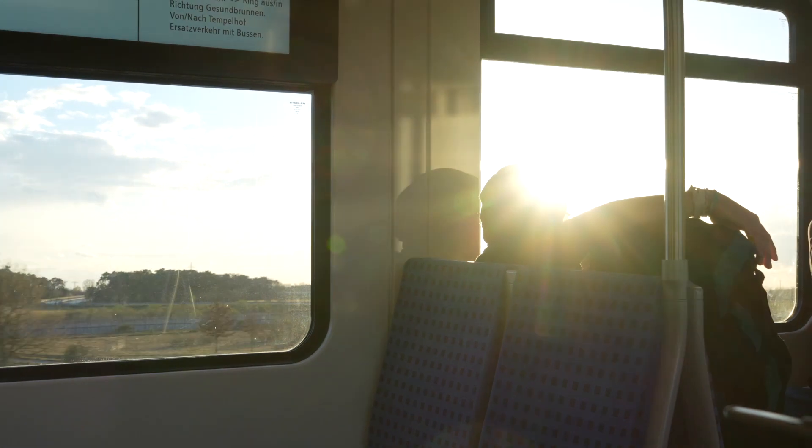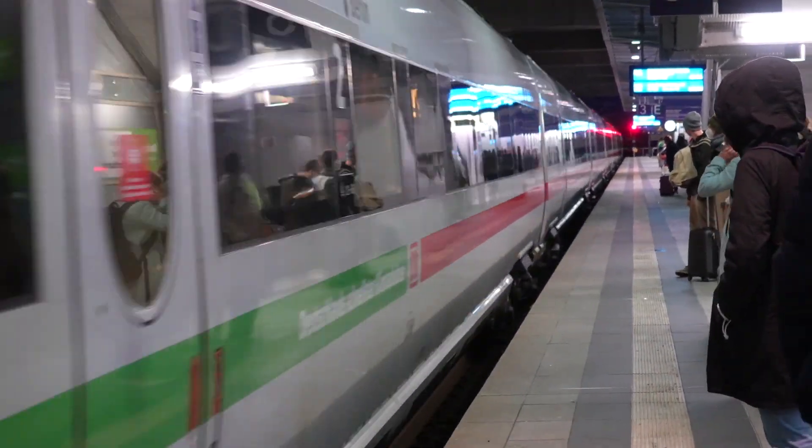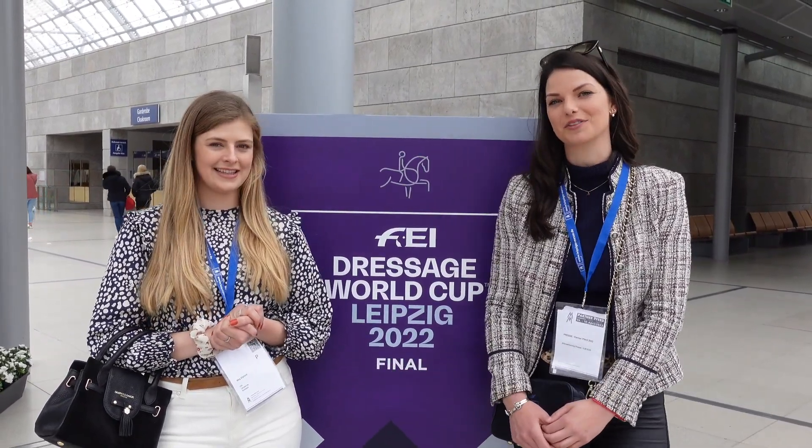Hello! It is Meg from Elficabon Ponies and Lucy from Footloose Eventing, and today we're here in Leipzig for the FEI World Cup Finals. That's right, we've travelled long and far, all the way to Germany. It hasn't been running for a few years, so it is a big deal to be at the FEI World Cup Finals today.